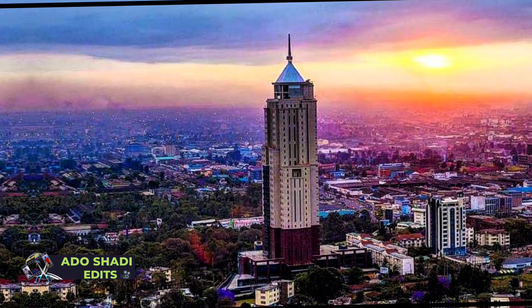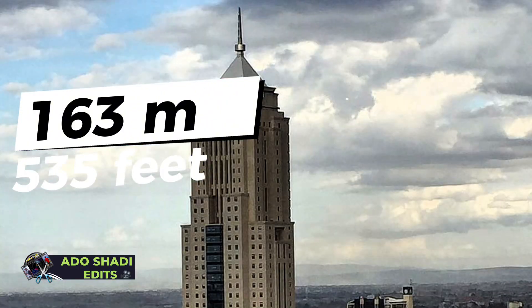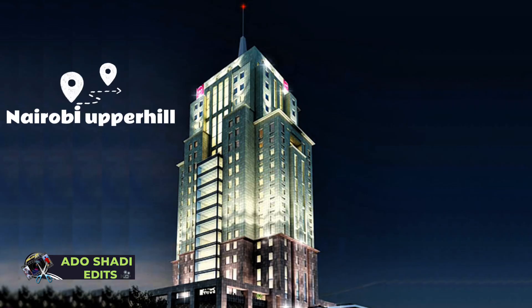At number 3, UAP Old Mutua Towers — 163 meters tall, 535 feet. It has 33 floors and was completed in 2016. The UAP Old Mutua Towers is located in Upper Hill, Nairobi.